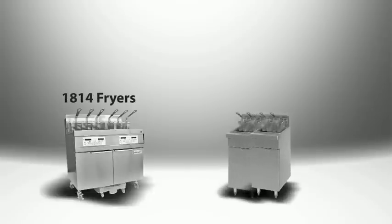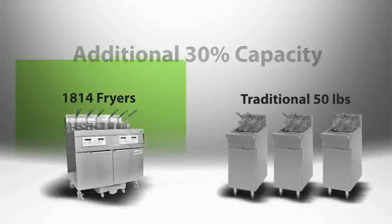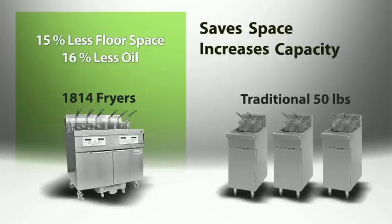The real novelty of the 1814 fryer is that it accommodates three fry baskets in a 14-inch deep fryer. So relative to the standard 50-pound fryer, you get an additional 30% capacity, which means I can use two 1814 fryers to do what we used to need three 50-pound fryers to do. Saved space increases capacity.